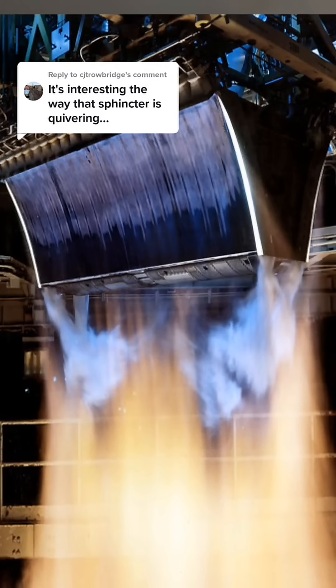Instead, the exhaust gas flows down the spike, and the ambient air pressure compresses and constricts it down to a similar shape as the exhaust that you would see coming out of a traditional engine. And the difference is, you don't need more than one engine for different altitudes.